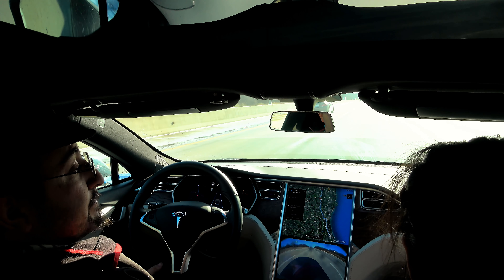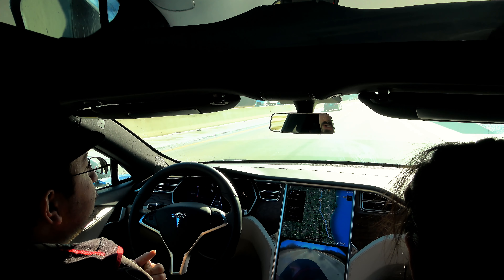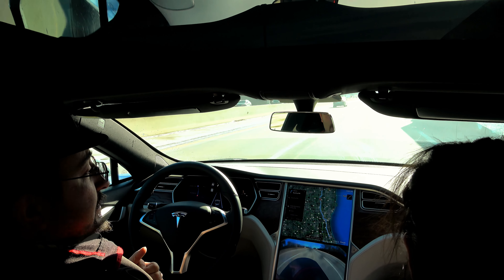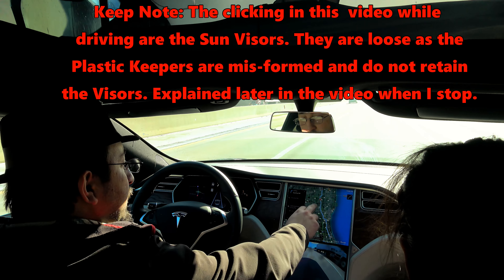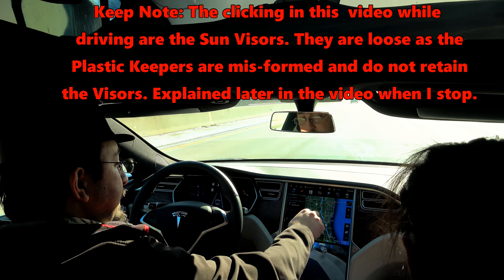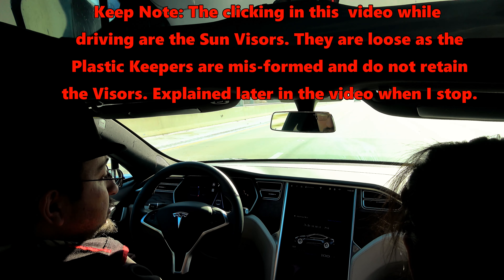We're actually on our way to pick up my 90D from the service center — just had an annual maintenance checkup, and a car seat replacement since I'm hitting 50,000 miles. We're in this 100D as a loaner, and not just any 100D — it's a brand spanking new 100D. It's got 601 miles on it now, but when we picked it up it had about 100. I'm the first person other than the service center to get this car as a loaner.